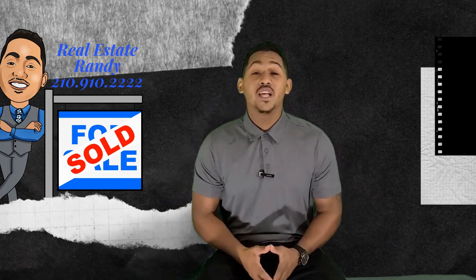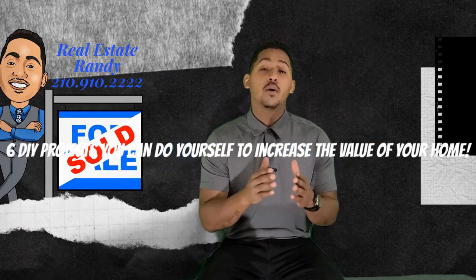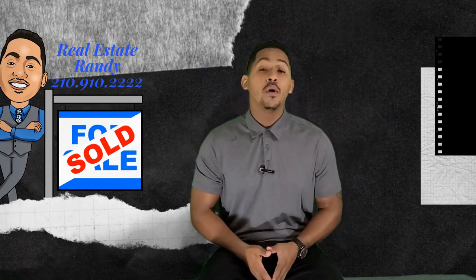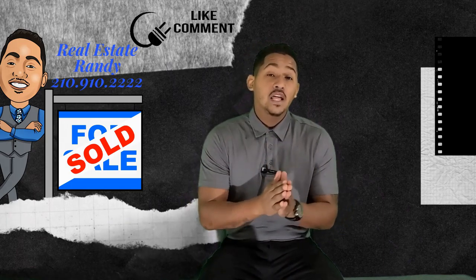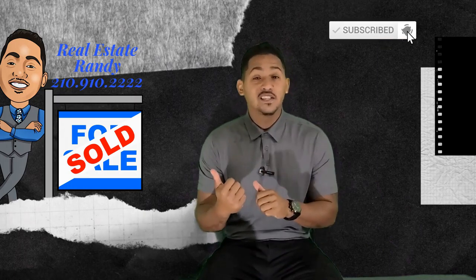What's going on? Real Estate Randy here with another video for you today. Today's video is going to be six DIY projects you can do yourself to increase the value of your home. If that sounds good, please like, comment, share, and subscribe to the channel. Let's get into it.